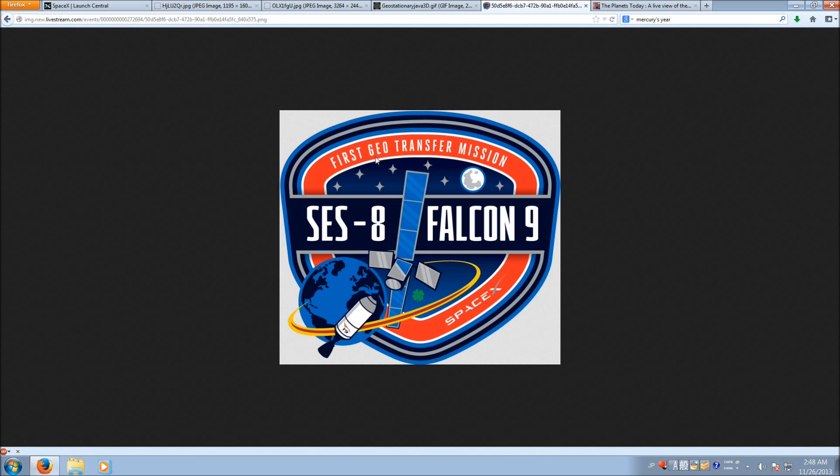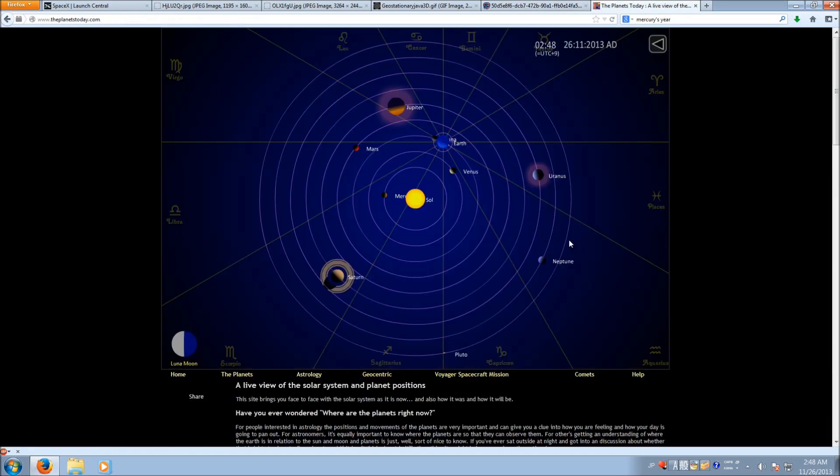If you don't know what geosynchronous orbit is, then clearly you haven't watched our Kerbal Space Program series — you should. Just to give a basic rundown: looking at the solar system, Mercury is close to the sun and goes around it pretty fast — a Mercury year is about 88 days. Venus is further out at about 225 days. Earth is 365 of course, and Mars is about 687. Basically, the closer something orbits to the celestial body it goes around, the faster it goes around it.